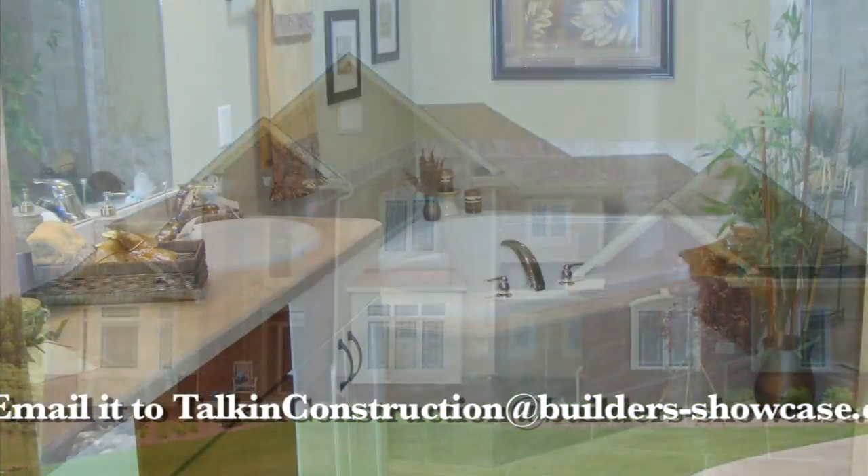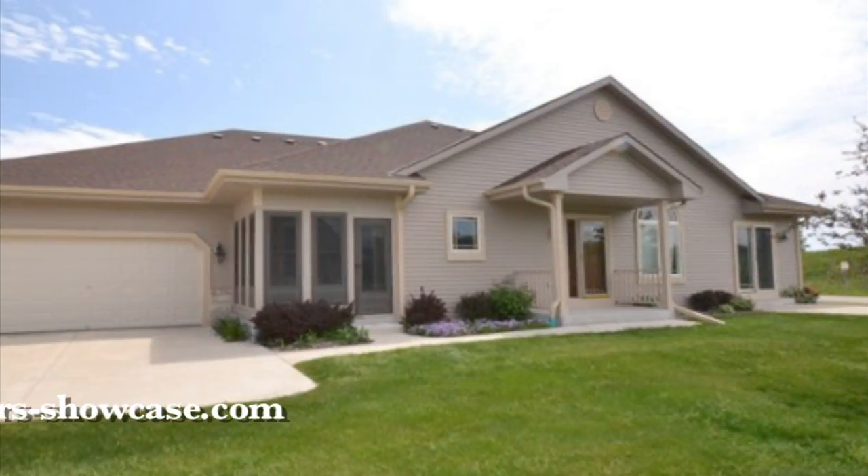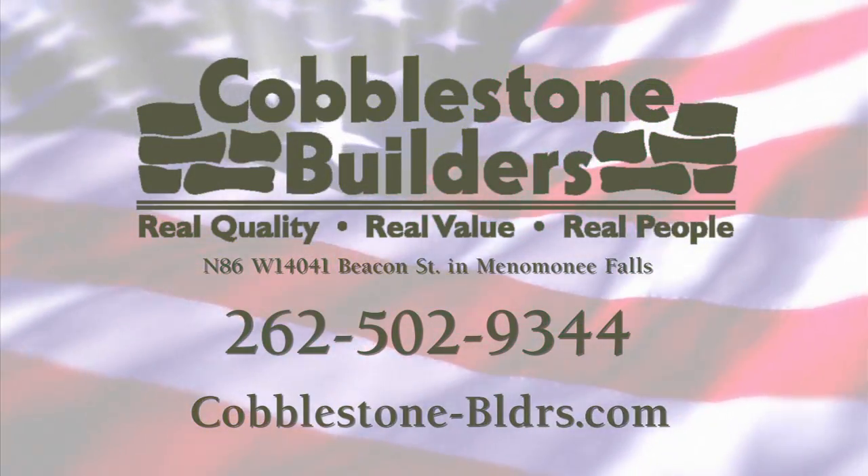Quality is built into each and every home and backed up with a two-year warranty. Whether you're looking for a custom single-family home, a condominium, or a home and lot package, look no further than Cobblestone Builders.